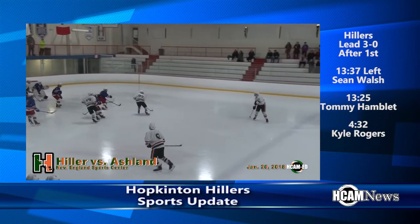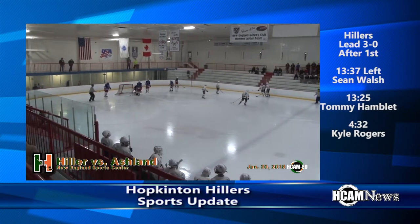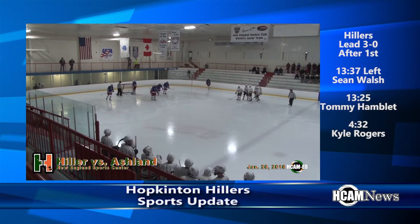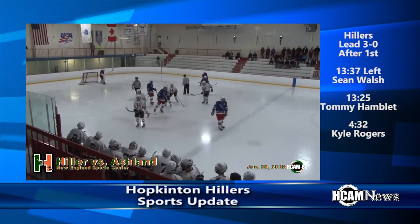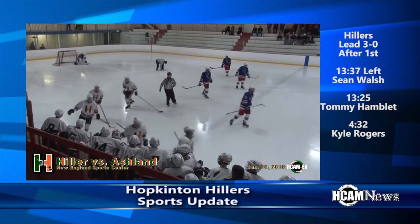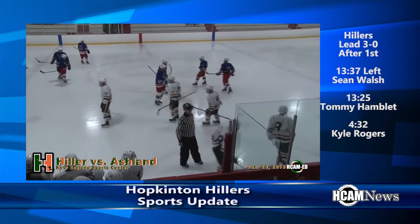Ashland, I'm sure, are pretty frustrated. As Will Abbott is going to frustrate them more with another goal. The right winger on a beauty of a wrister. We are 36 seconds into the second period, and Will Abbott has scored the fourth Hillers goal of this game.